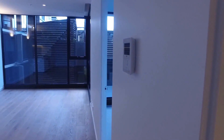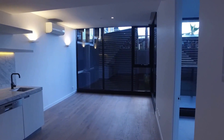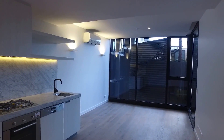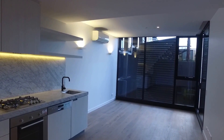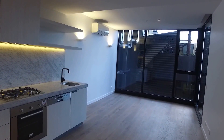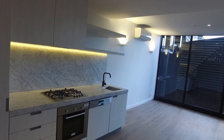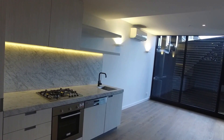This apartment also consists of a pool, a sauna and a gym, and is located across the road from the Royal Melbourne and the Royal Women's Hospital, and is just a minute away from the CBD with the tram stop directly outside. To arrange an inspection, please click the link below. Thank you for watching.